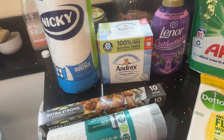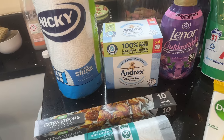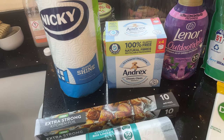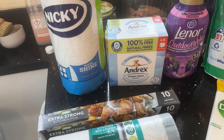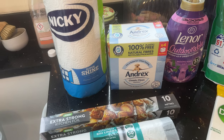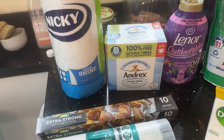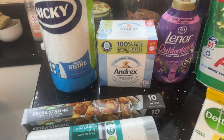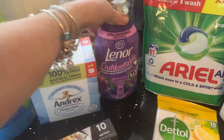A pack of four of the Andrex wipes — it was cheaper to buy them in the pack this time. I've said it before, sometimes it's cheaper to buy in the pack, sometimes individually. It was £1.25 per pack individually and £4 for the box of four.